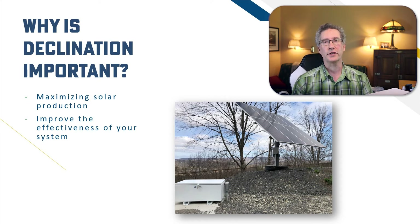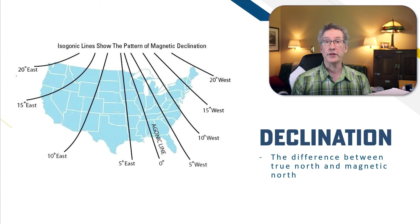It's not quite as easy as getting a compass out and pointing yourself south. The problem is the difference between true north and magnetic north. This difference is what's called declination.